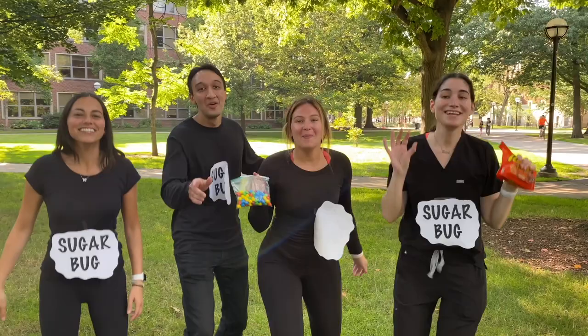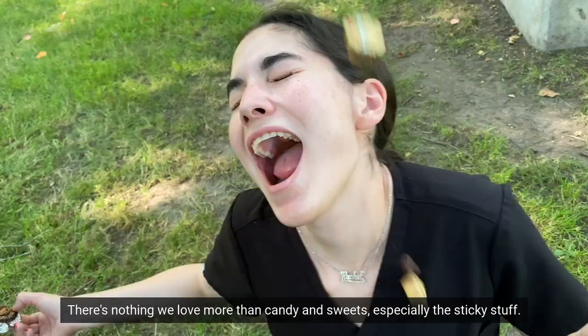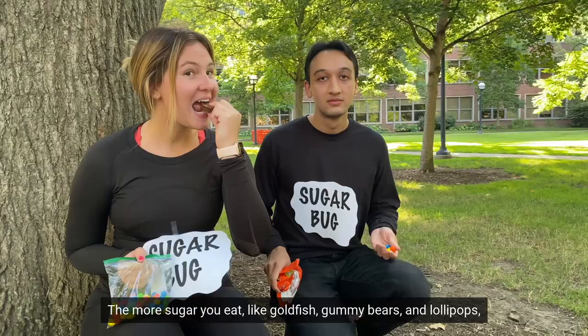We are the sugar bugs! We live on your teeth and all over your mouth. There's nothing we love more than candy and sweets, especially the sticky stuff. The more sugar you eat, like goldfish, gummy bears, and lollipops, makes us super duper full.